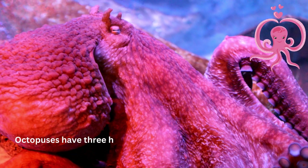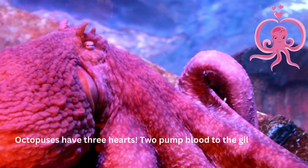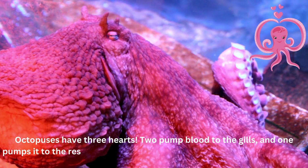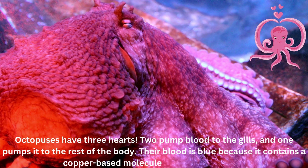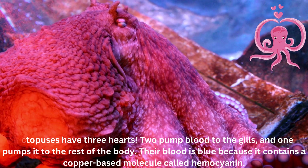Octopuses have three hearts. Two pump blood to the gills, and one pumps it to the rest of the body. Their blood is blue because it contains a copper-based molecule called hemocyanin.